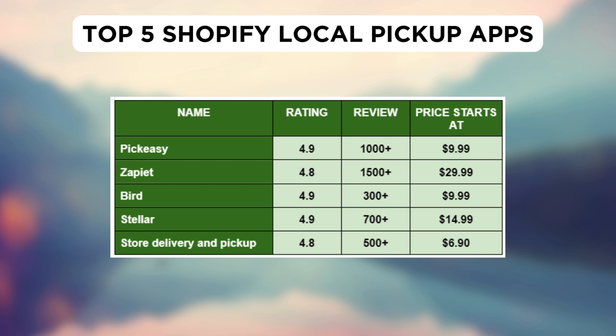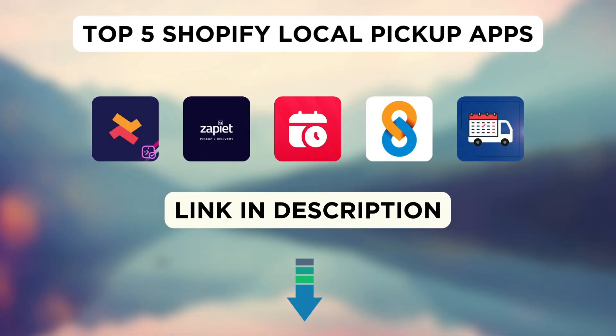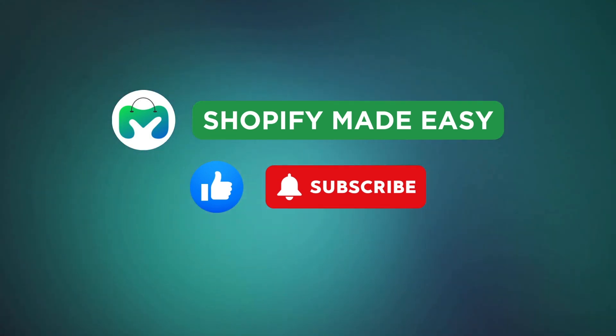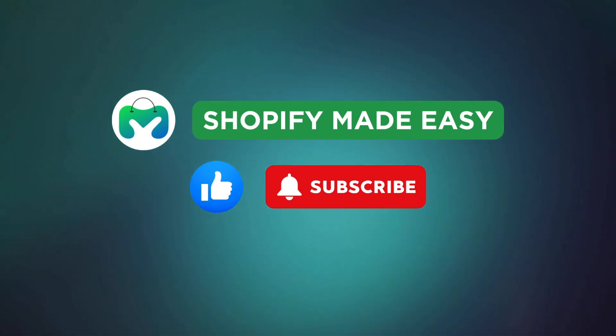And there you have it — the 5 best Shopify local pickup apps to enhance the shopping experience for your customers. Be sure to check out the links in the description to explore the apps and find the perfect fit for your business. If this video helped you, don't forget to give it a thumbs up and subscribe to Shopify Made Easy for more Shopify tips and tricks.